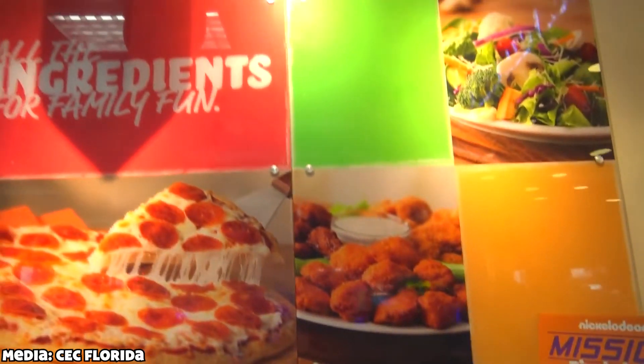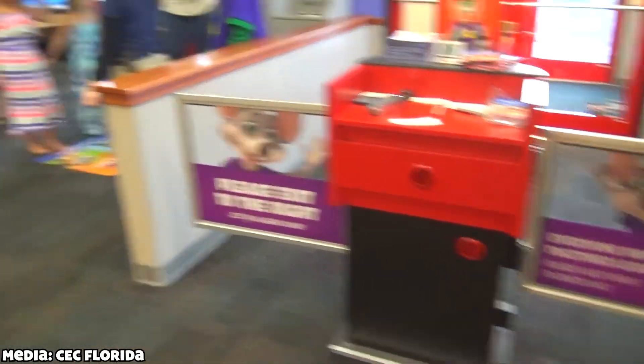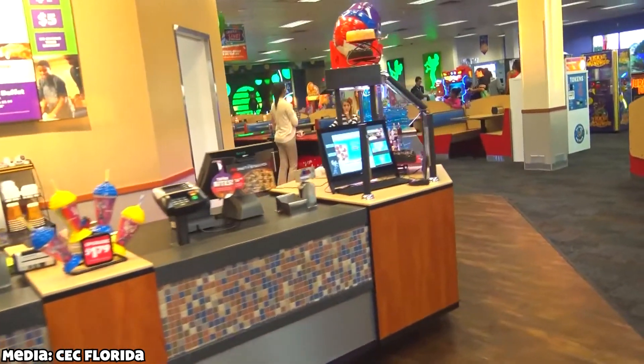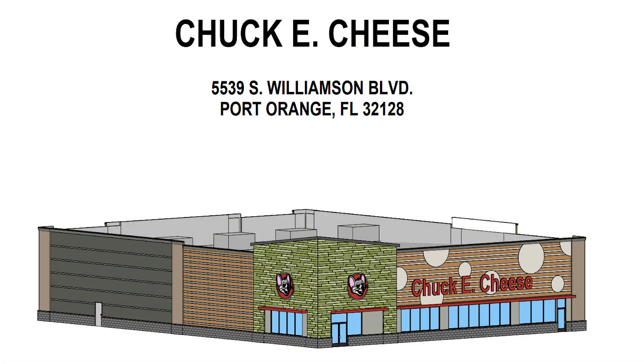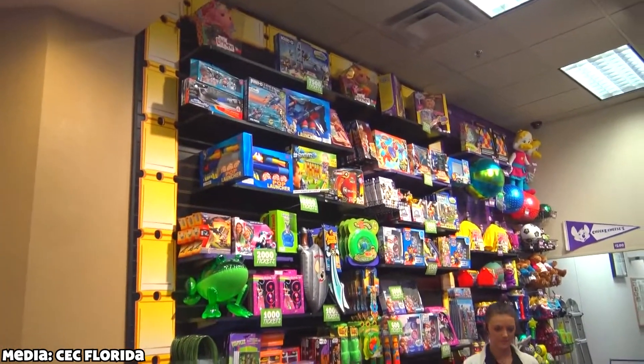I'll leave a link to the files in the description down below if you'd like to check them out in greater detail for yourself. Anyway, there's a ton of details about the rebuild in these documents, but a lot of it is just general safety and construction stuff. Since I doubt anybody watching this wants me to talk about the new plumbing system for 20 minutes, I'll just be covering the interesting stuff.